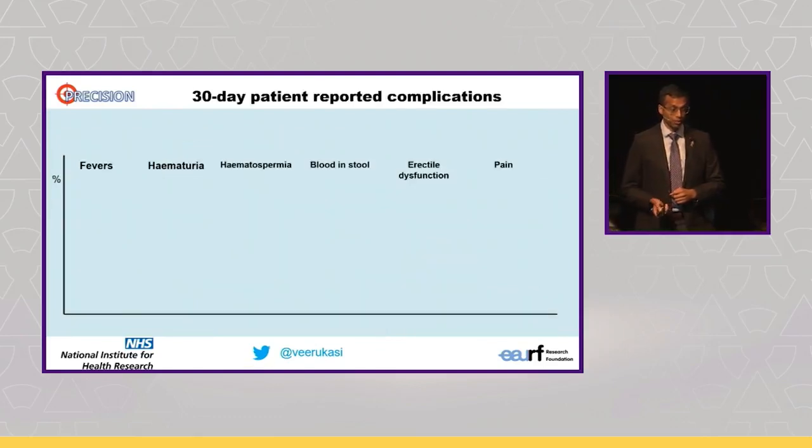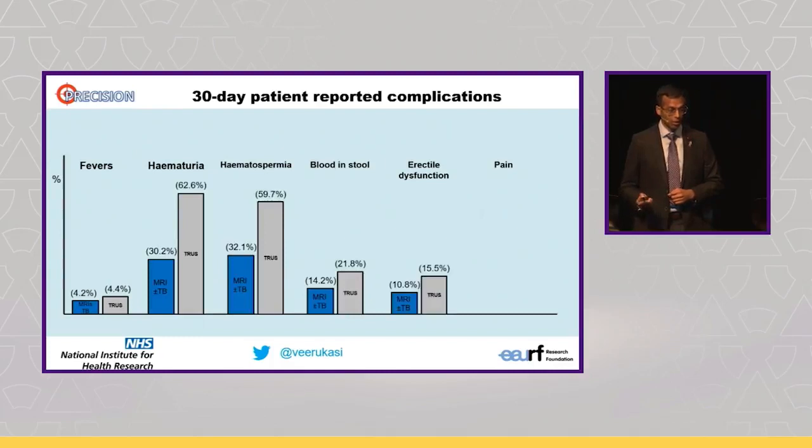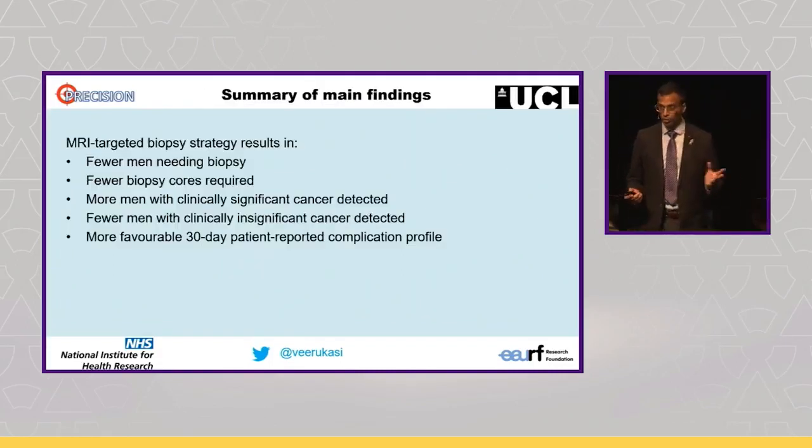For the 30-day patient-reported complications — fevers, blood in the urine, blood in the sperm, blood in the stool, erectile dysfunction, and pain — this was all in favour of the MRI arm. So what we established from this line of work was that an MRI-targeted biopsy strategy allowed fewer men needing a biopsy altogether with fewer biopsy cores, more significant cancer detected, less insignificant cancer detected, and a more favourable 30-day patient-reported complication profile.